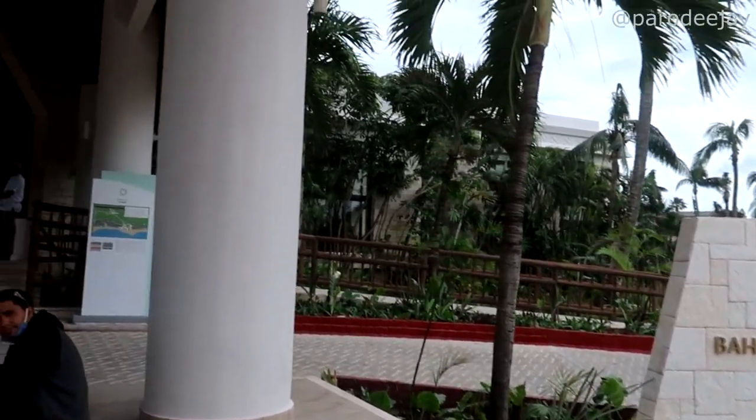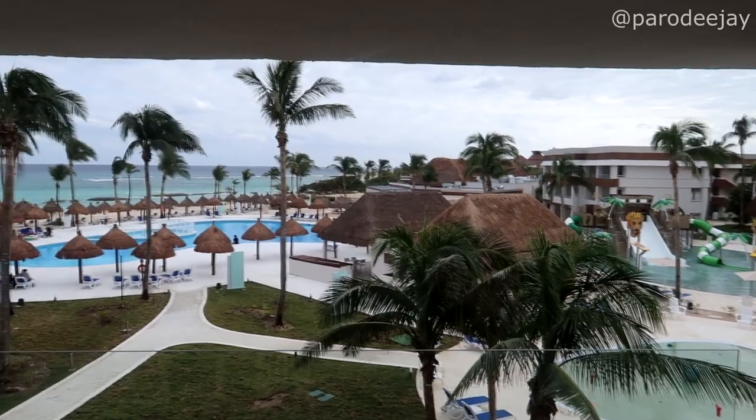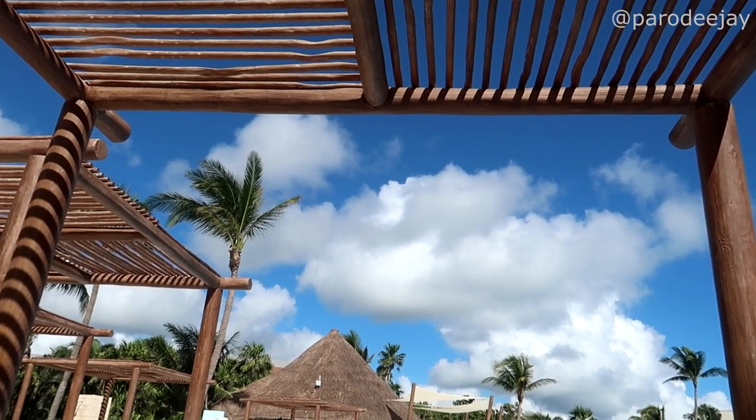Hey guys, it's Jay. Welcome to our resort tour for the Bahia Principe Gran Tulum property in Riviera Maya, Mexico. We stayed for eight nights in December of 2020.